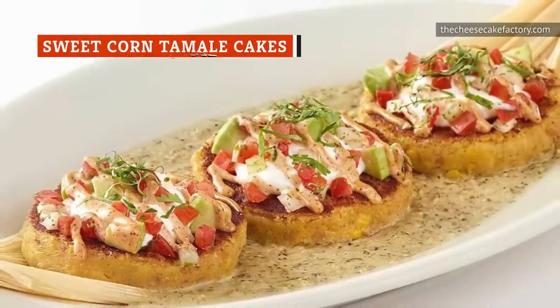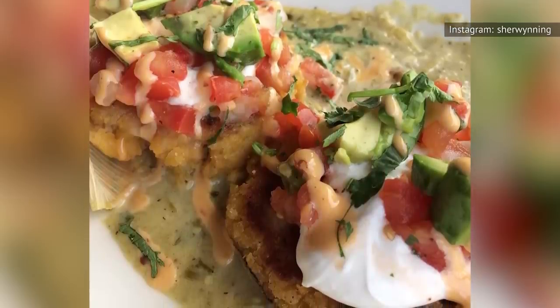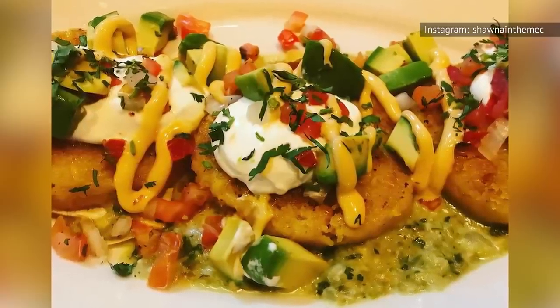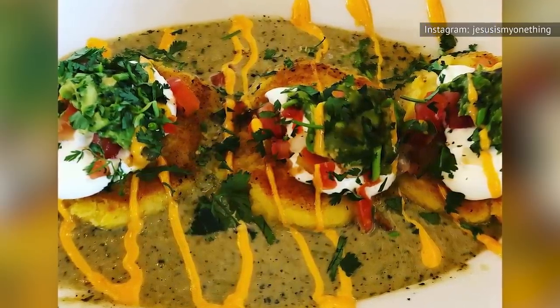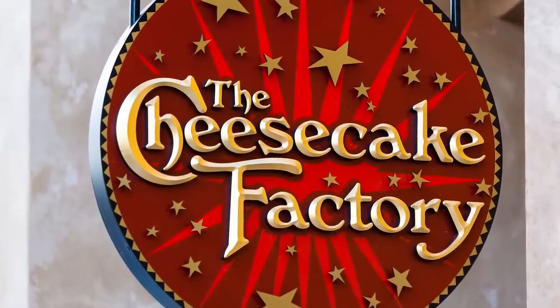According to a review from Uproxx, the sweet corn tamale cakes are a must-skip at the Cheesecake Factory despite their uniqueness and visual appeal. The review points out that they are overly sweet to be served as an appetizer, and the little corn cakes lack a true savory aspect like meat or beans that would balance out the flavor. The sweet corn tamale cakes definitely have curb appeal, but don't be fooled by the colorful appearance. This is another Cheesecake Factory appetizer that's large enough to be an entree, and it's not a crowd-pleaser, so it's not the best pick for something to share at the table.